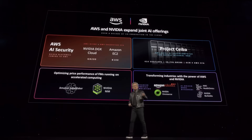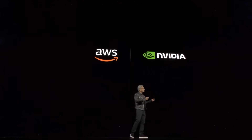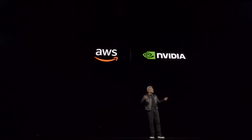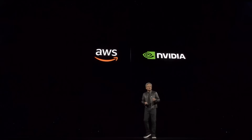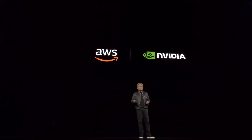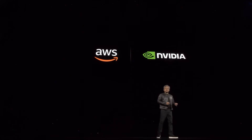AWS is gearing up for Blackwell. They're going to build the first GPU with secure AI. They're building out a 222 Exaflops system. We're CUDA-accelerating SageMaker AI and Bedrock AI. Amazon Robotics is working with us using NVIDIA Omniverse and Isaac Sim. AWS Health has NVIDIA Health integrated into it. AWS has really leaned into accelerated computing.